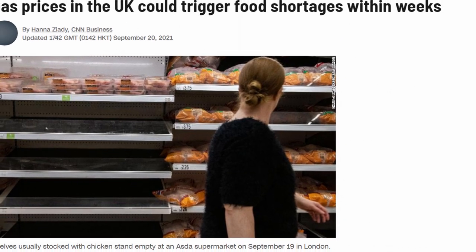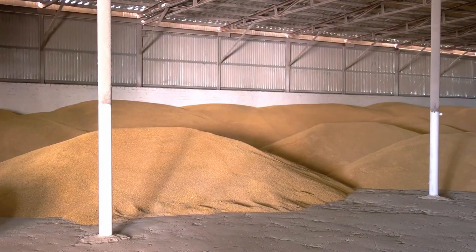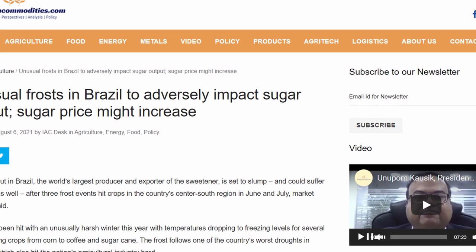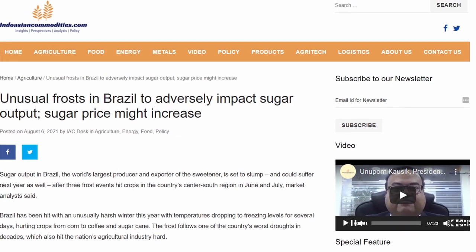Thanks to gas prices going so high, some of the production of fertiliser has dropped significantly, so this will have an impact going forward with our food production as well. Brazil was hit with some really unseasonal frost and it has taken out a large portion of their corn, sugar, and coffee production.